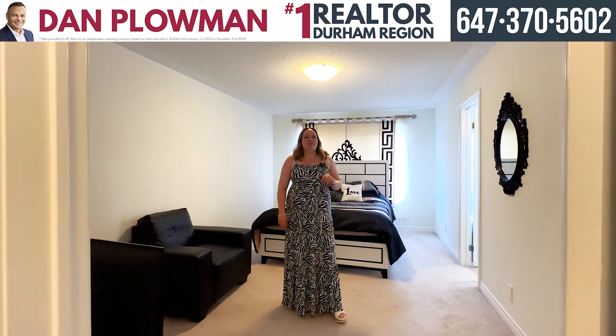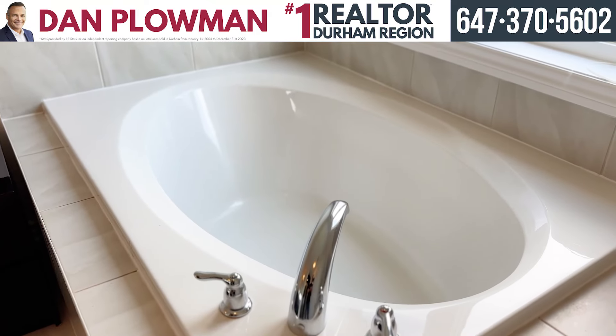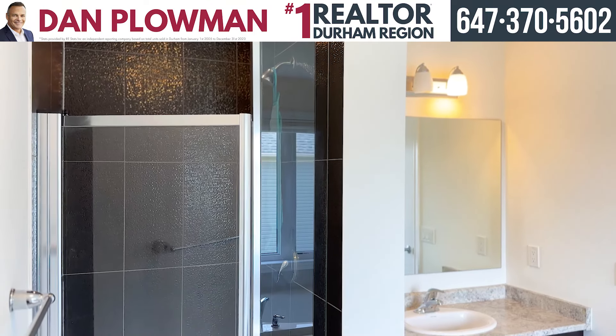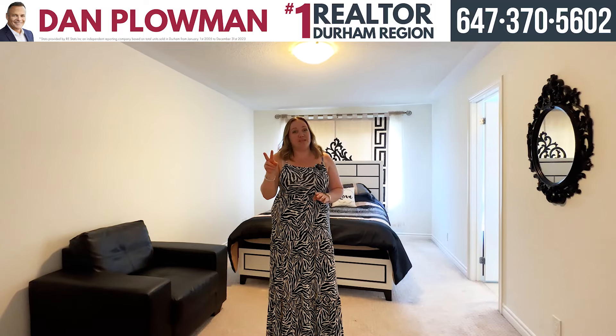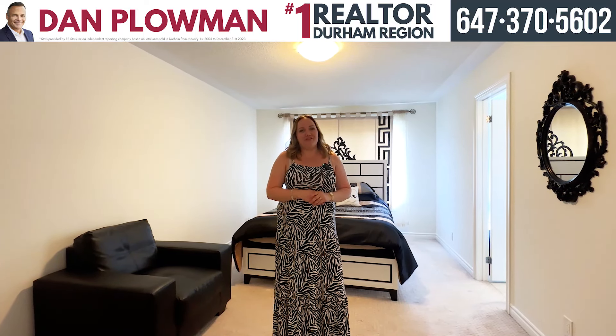We're upstairs now in the primary bedroom, which has an amazing en suite with a separate tub and glass stand-up shower. We also have two additional bedrooms that I want you to check out, and another full bathroom. It's perfect for you and your family.